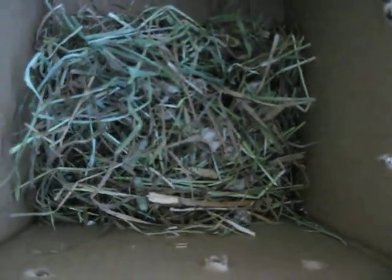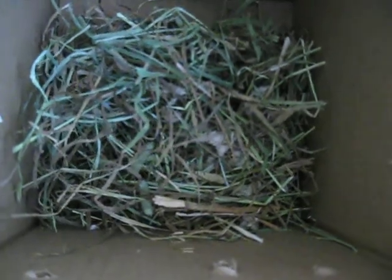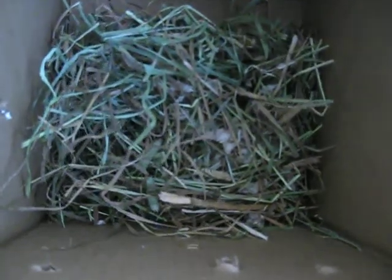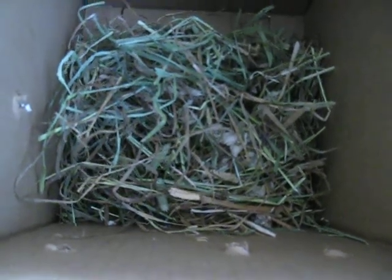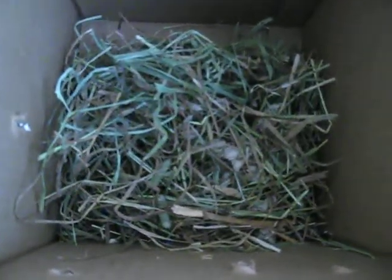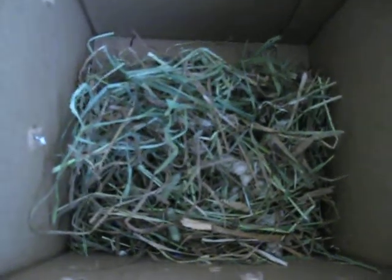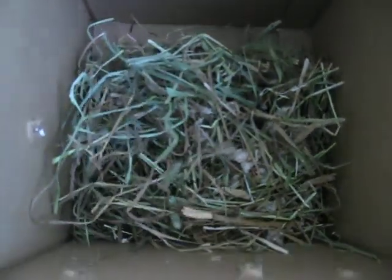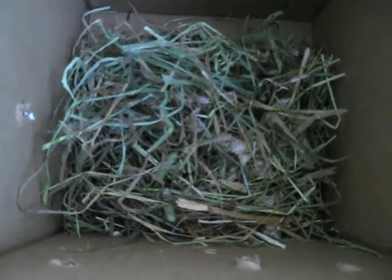I've had, what, four hamsters now? And all of them I bought at Petco. Basically, they give them no attention there — they just change their food and water, scoop some poop out, and leave them alone for the whole day.